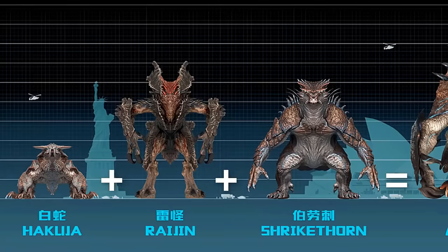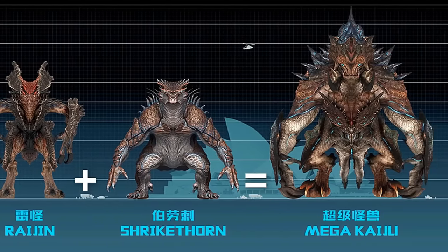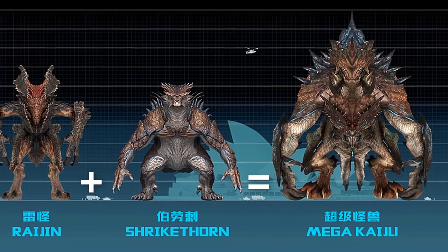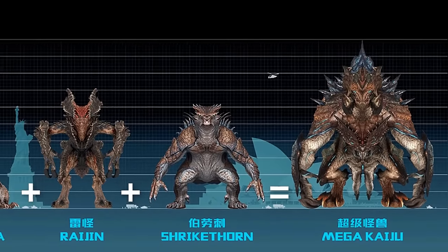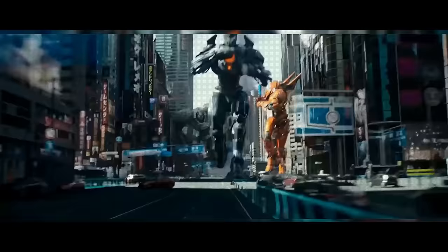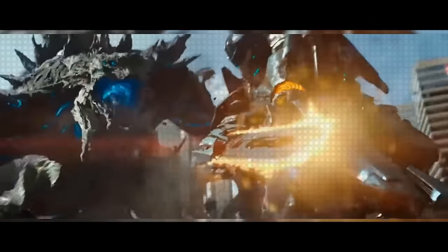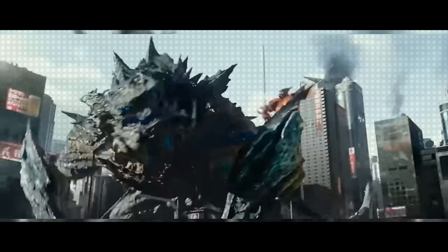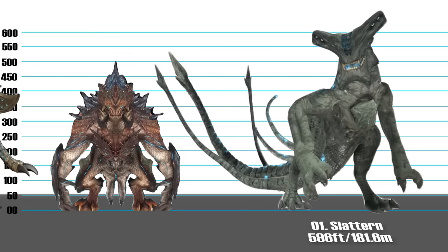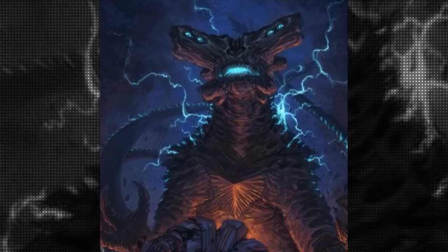Number 2: Mega Kaiju, 500 feet. What happens when you merge three different kaijus together? Mega Kaiju is exactly what you get. It's a kaiju hybrid created using the forms of Category 4 and Category 5 kaiju Raijin, Hakuja, and Shrike Thorn. Making its appearance in Pacific Rim Uprising, the Mega Kaiju displays attributes from each of its previous forms and towers over the Jaegers — so the name 'Mega' is more than befitting.